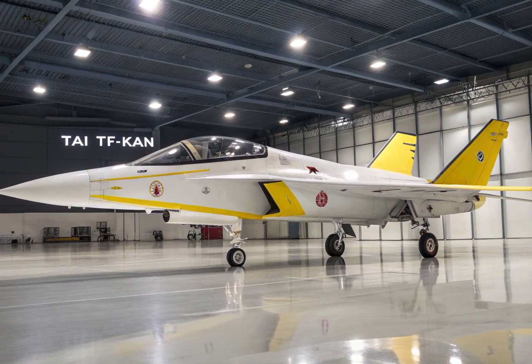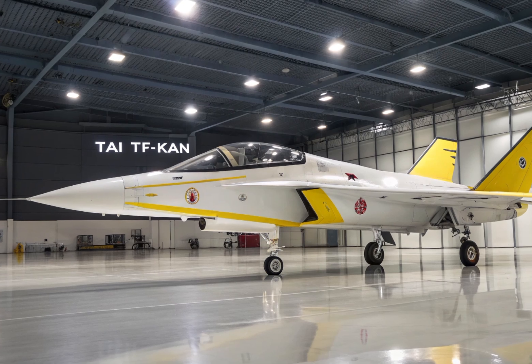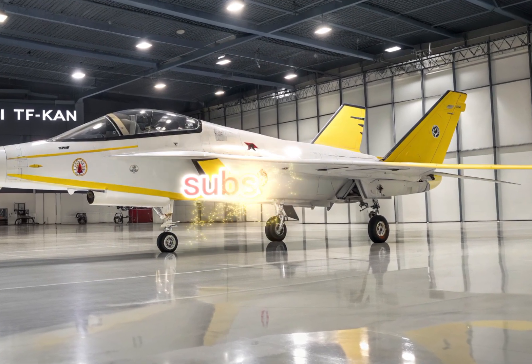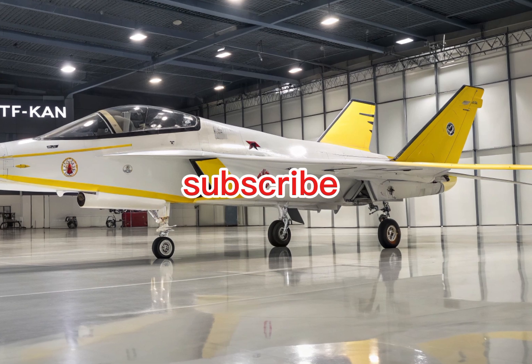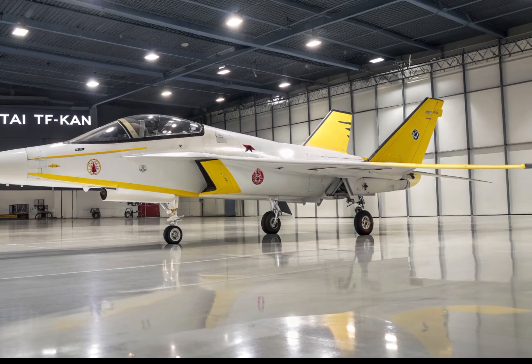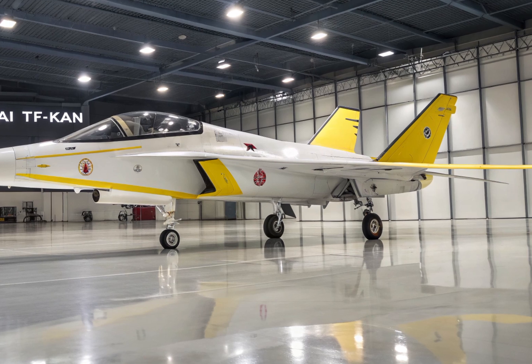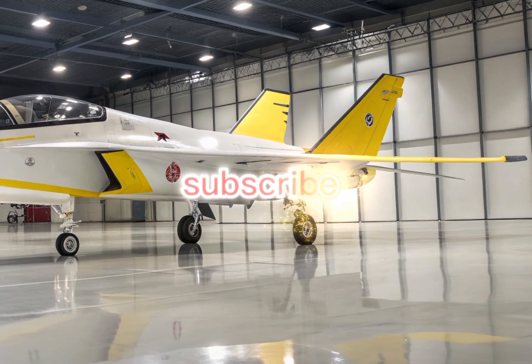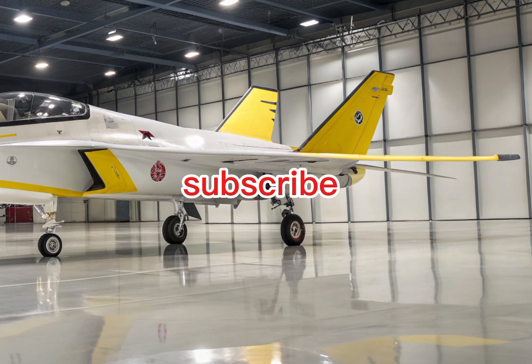In the years ahead, the TF Kaan could mark the beginning of a new chapter not only for Turkey's military, but also for its position on the world stage. From its design to its mission, it represents ambition, capability, and a strong step into the future of aerial warfare.